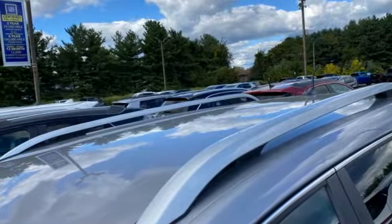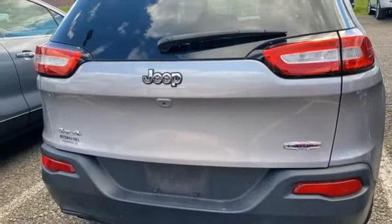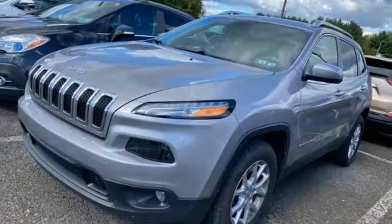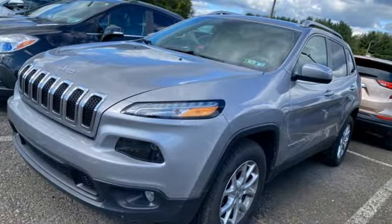Active grille shutters, Keyless Go, and Tiger Shark multi-air engine. The Jeep life fits your life. Stop in for a test drive and make it yours today.